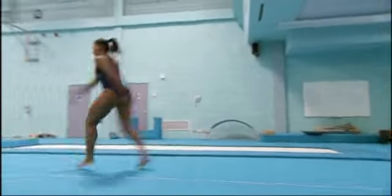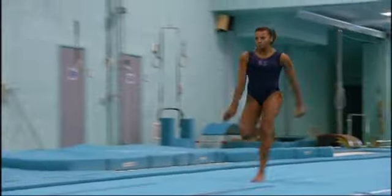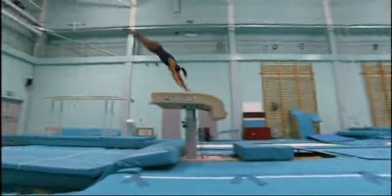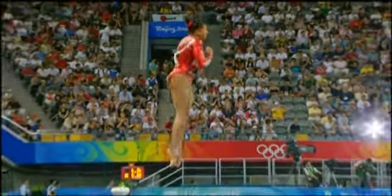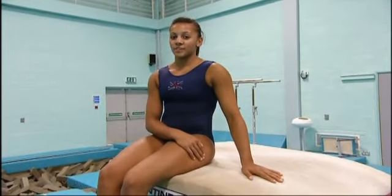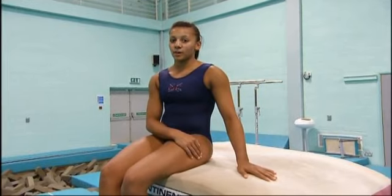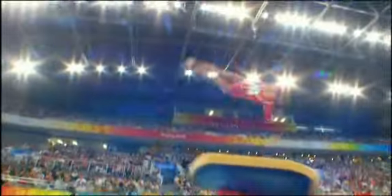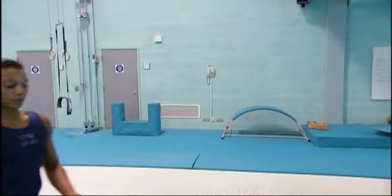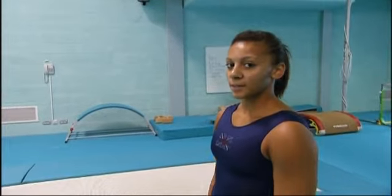Hi, I'm Becky Downey, and this is my Guide to the Vault. In an apparatus final, you perform two different vaults and the scores are averaged to get the overall mark. But there's no room for error in the individual all-around competition, because you only get one shot at it. From the run-up to the landing, it only takes about 15 seconds, so it's a dynamic, explosive event.